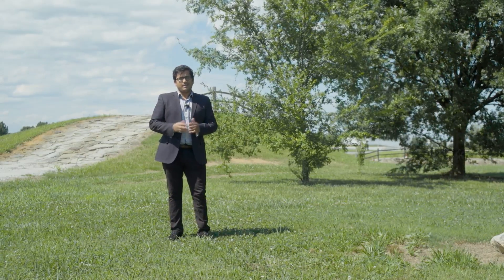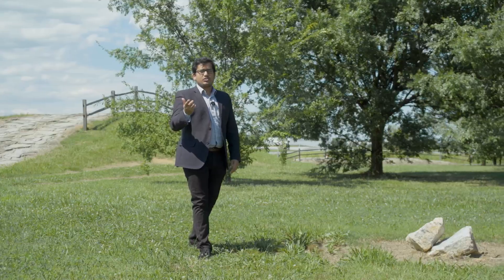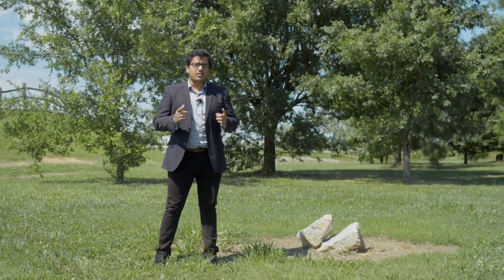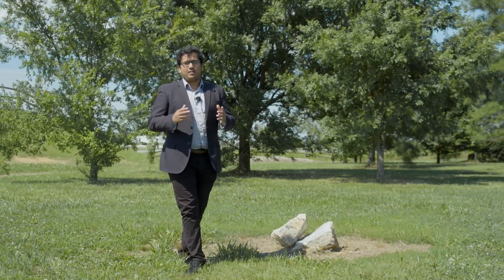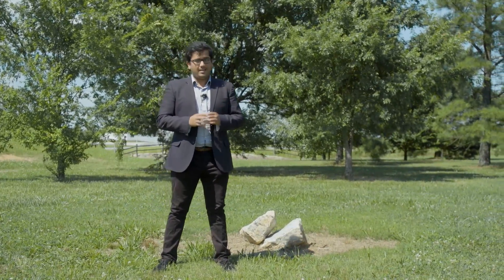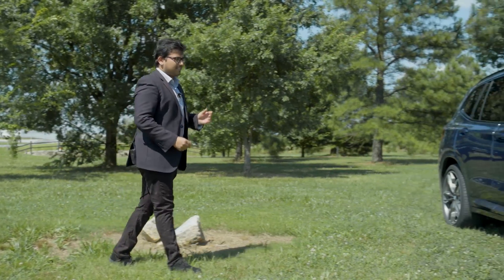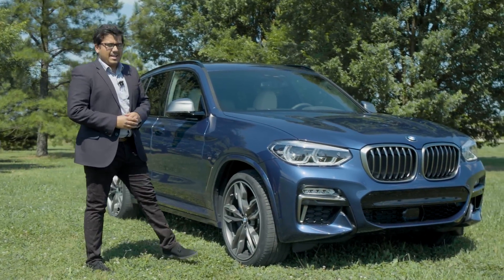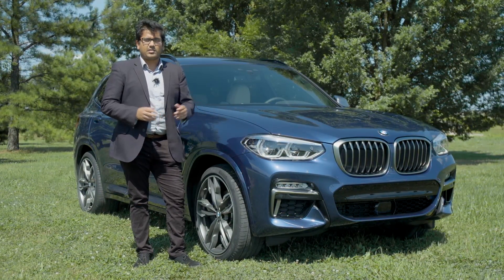Hey everybody, how's it going? Today Jonas and I are in Spartanburg, South Carolina. So a special shout out to all our American viewers. Why are we here? Well, Spartanburg is home to BMW's largest manufacturing facility. They're celebrating 25 years at this plant and not only that, they have something else up their sleeve — the all-new BMW X3. Join us today as we attend the world premiere event here in South Carolina to see what this car is all about.